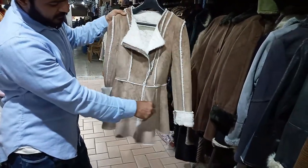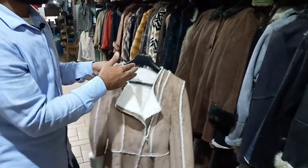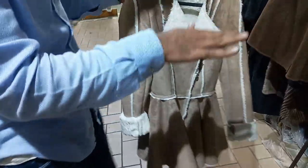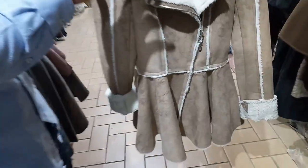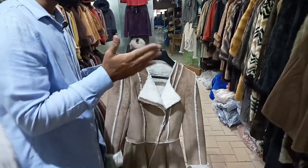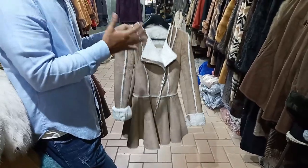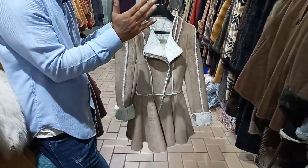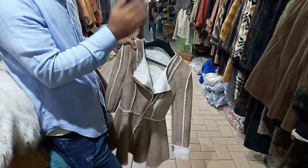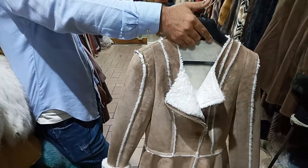This is a new design. It is better, fitting, and in the shape. This is a medium size. It is in the shape.